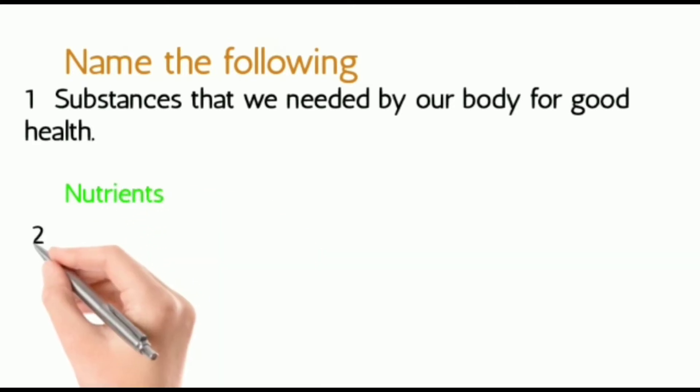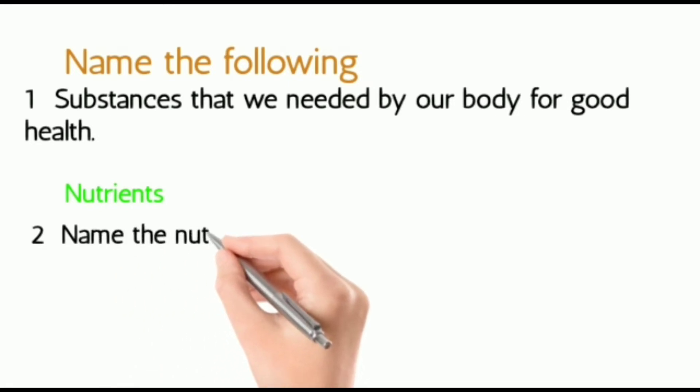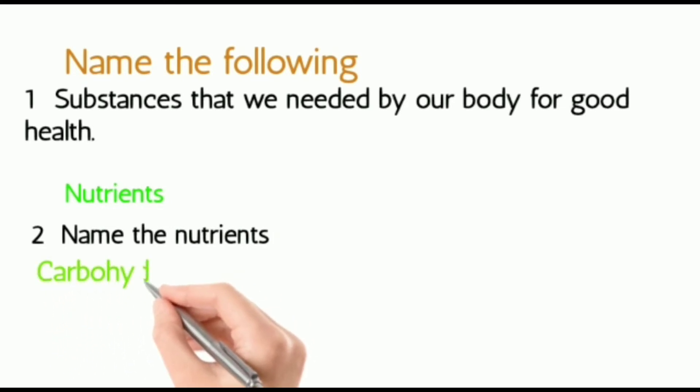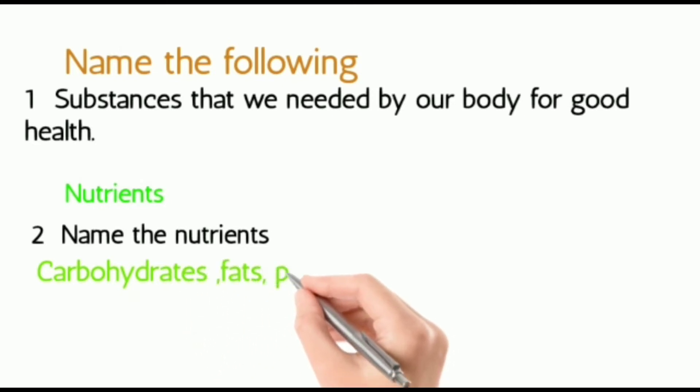Second, name the different nutrients. They are: carbohydrates, fats, proteins, vitamins, and minerals.